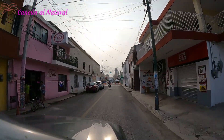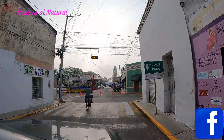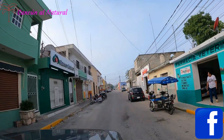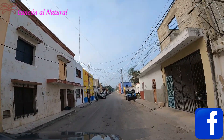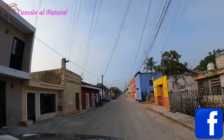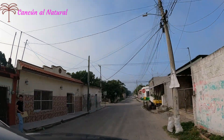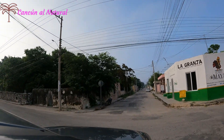De ahí nos vamos a ir hacia las haciendas abandonadas o desfibradoras abandonadas de este bonito pueblo. Fue muy grato para mí en esta ocasión descubrir que está prosperando este pueblo, este bello pueblo donde yo nací hace muchos años, en 1963. Vamos a visitar las desfibradoras abandonadas de este pueblo y estamos recorriendo las calles.